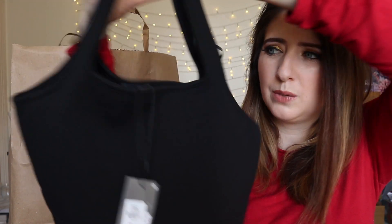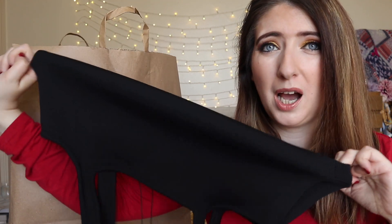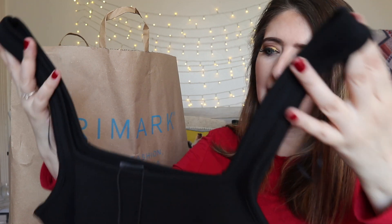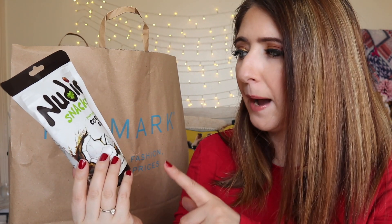Next I picked up a crop top. As far as crop tops go, this is such a good quality one - it was a little bit more expensive at eight pounds. It's super stretchy, so if you have a big bust like I do, I think this is going to be great. I went for the medium rather than the small. I liked it because the straps are thick enough that if you choose to wear a bra underneath it's going to hide it pretty much. It's really thick quality - I like that.